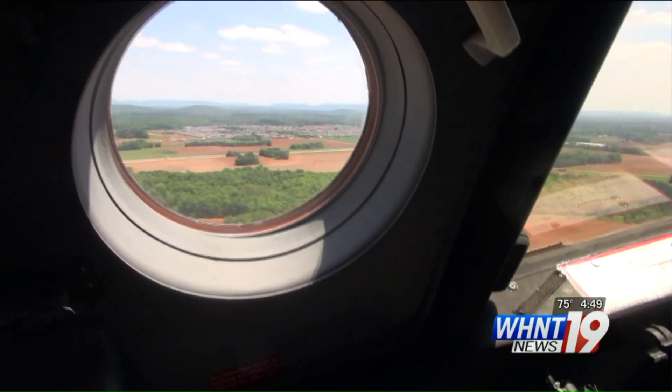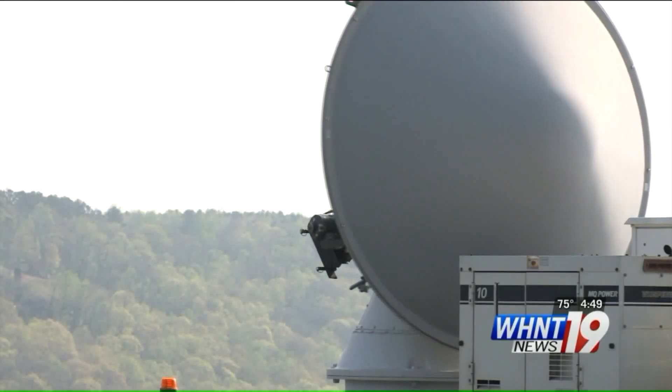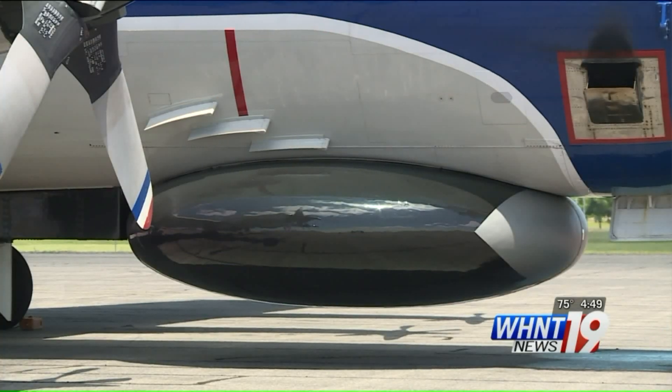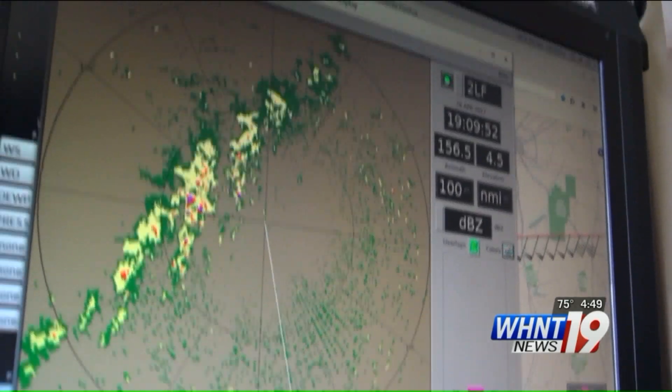That's a much shorter distance traveled on the road compared to the plane's ability to travel several states away. And unlike ground-based single truck radars, the P-3 is equipped with three separate radar systems, all used to research storms from about a mile and a half above the ground.